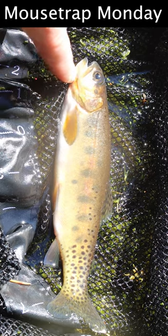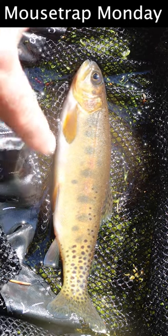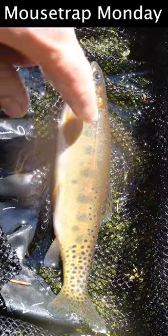It's called a cutthroat because of the orange marks right there on the throat — it's very unique in its markings. It has a spotted tail but the body's pretty bland, with only a few par marks and a slight red line down the center.